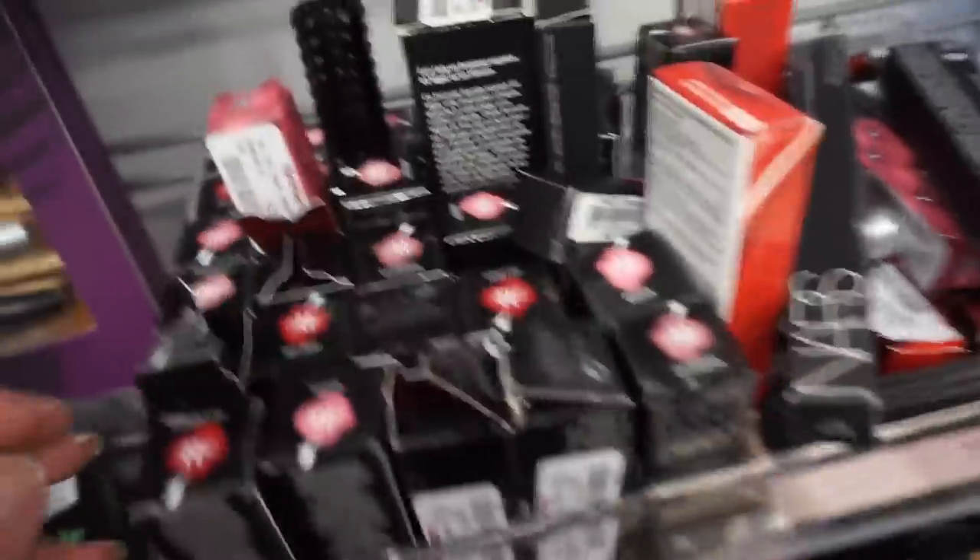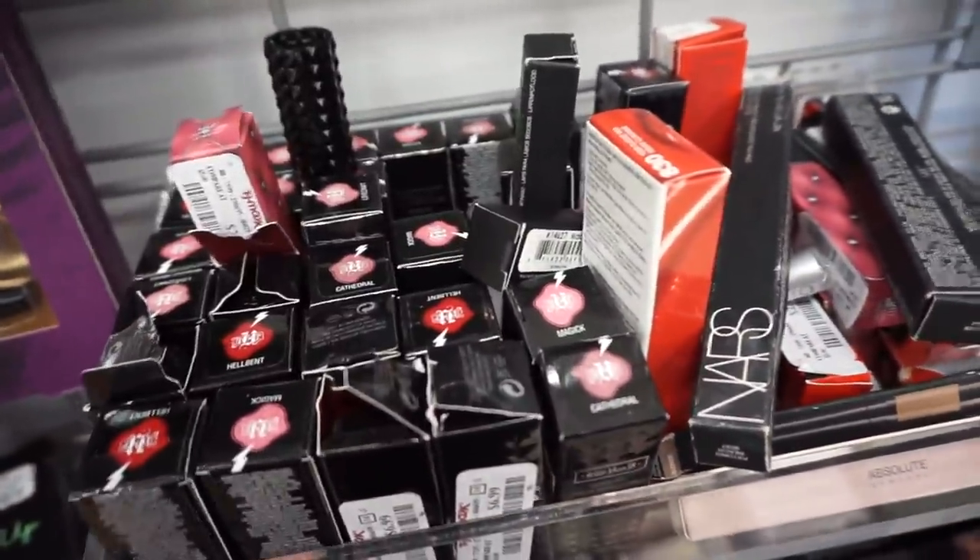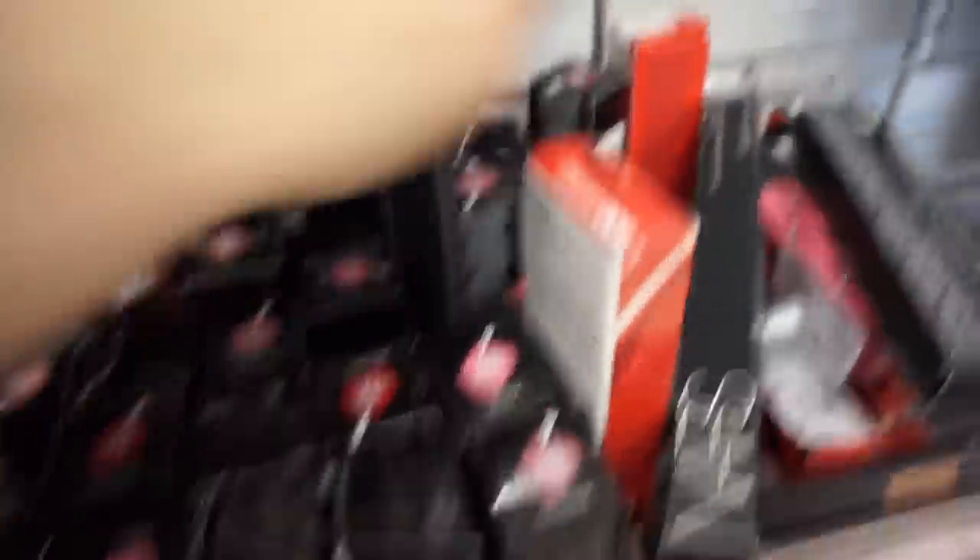And this Kat Von D lipstick is $7 - Cathedral, Lovecraft, Magic, Hellbent, Mercy.